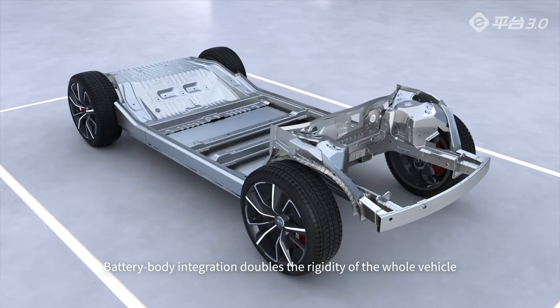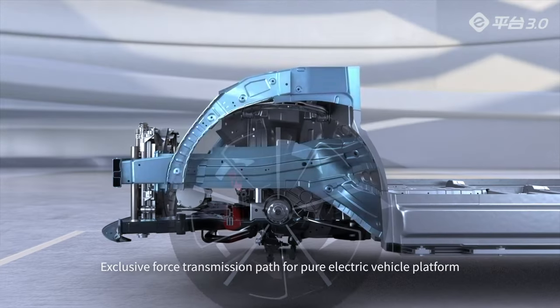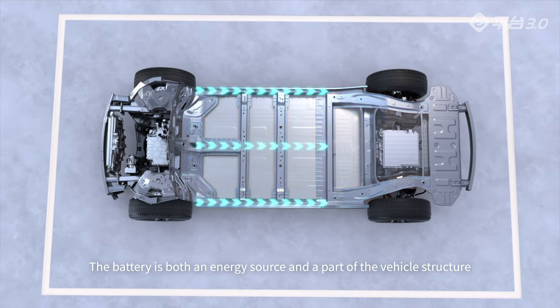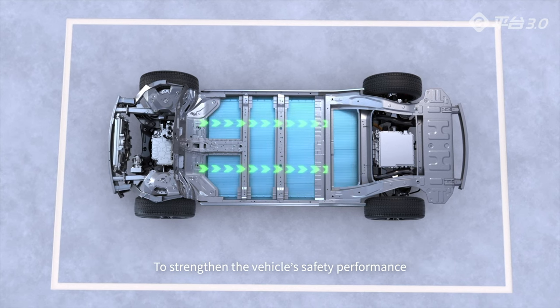Battery-body integration doubles the rigidity of the whole vehicle. An exclusive force transmission path for the pure electric vehicle platform means the battery is both an energy source and a structural component, strengthening the vehicle's safety performance.